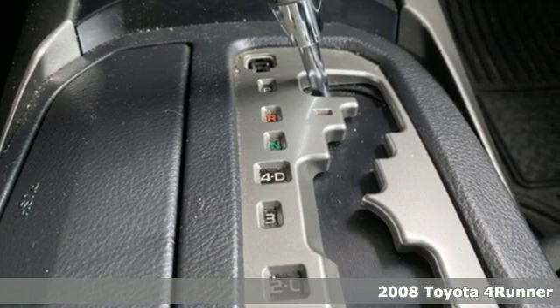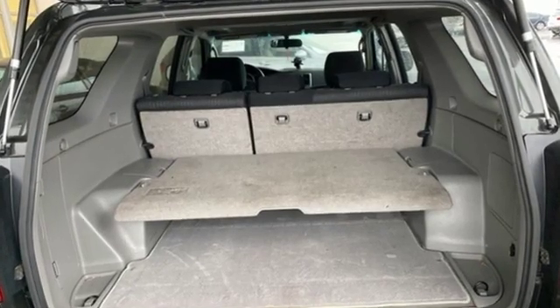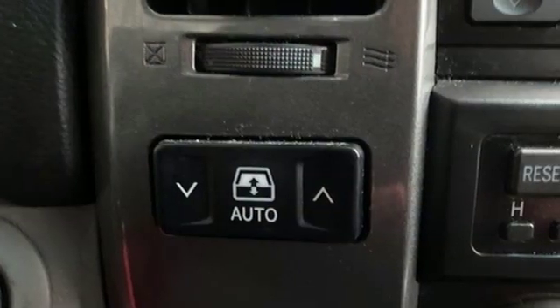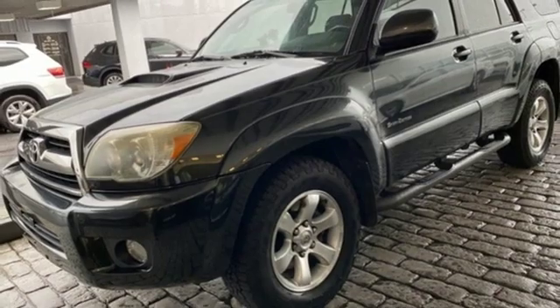Features include auxiliary audio input, power windows, manual tilting steering column, power mirrors, air conditioning, V6 engine, aluminum wheels, rear wheel drive, and automatic transmission.